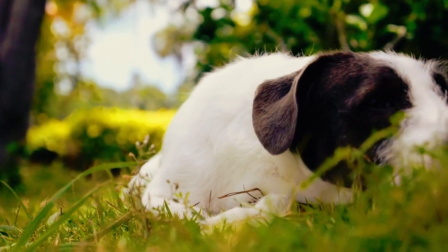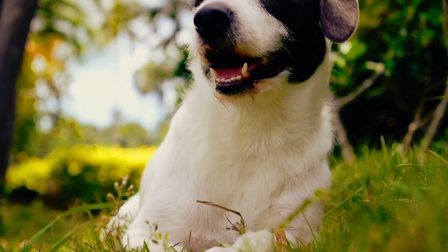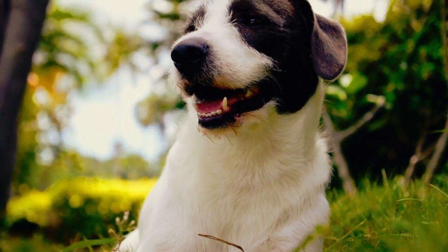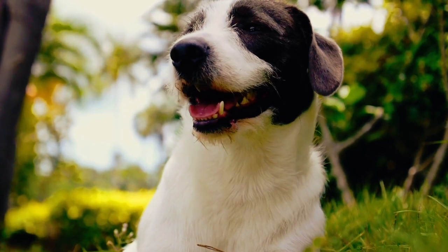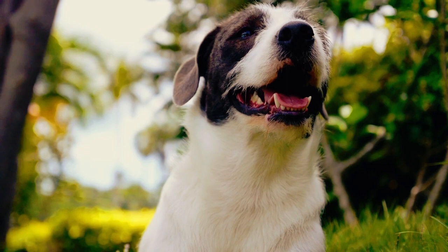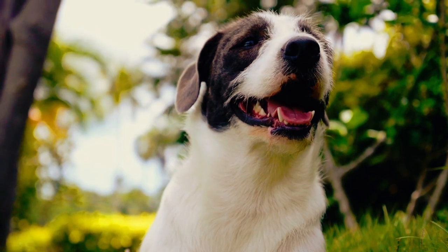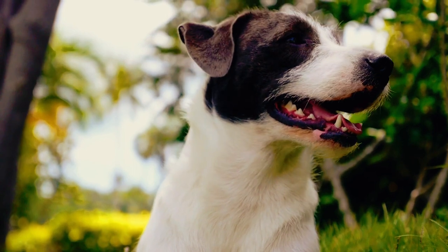Ever wondered how to bring out the best in your shy dog? If you have a shy pup at home, you know that helping them build confidence is a journey worth taking. In today's video, we're diving into the world of shy dog training and confidence building, from understanding their unique needs to practical training techniques. Get ready to witness your shy pup blossom into the self-assured canine they were meant to be. Let's embark on this journey together.